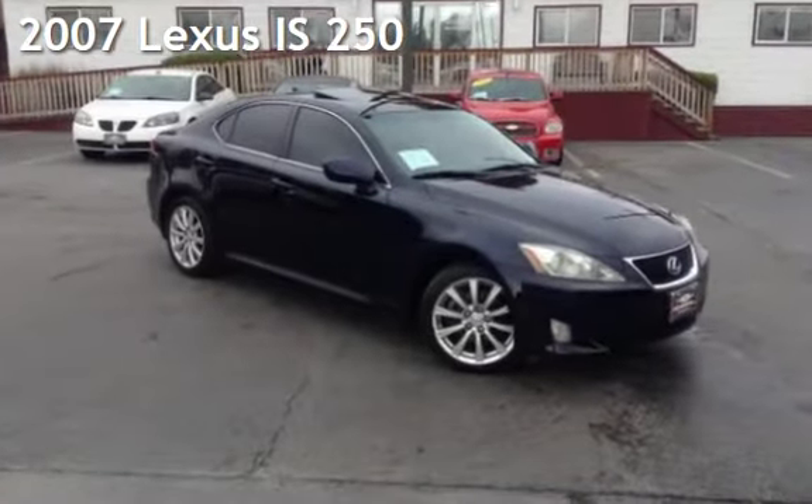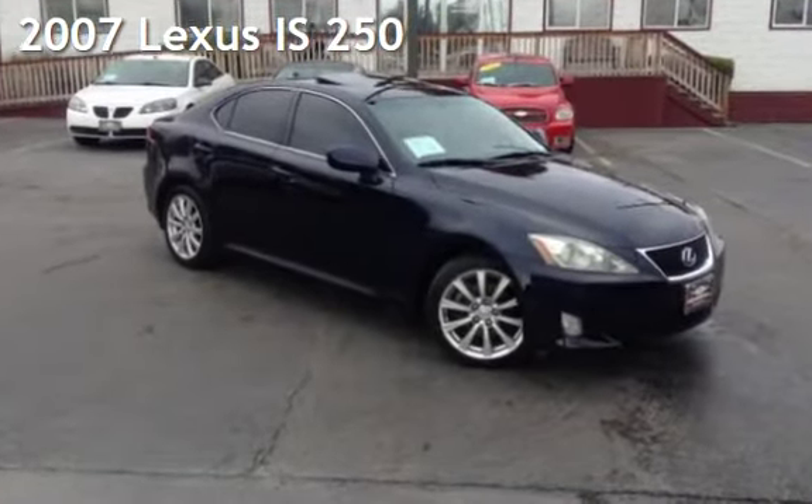Presenting a pre-owned 2007 Lexus IS 250. This four-door sedan has a six-cylinder, 2.5-liter V6 engine, with rear-wheel drive, and an automatic transmission.